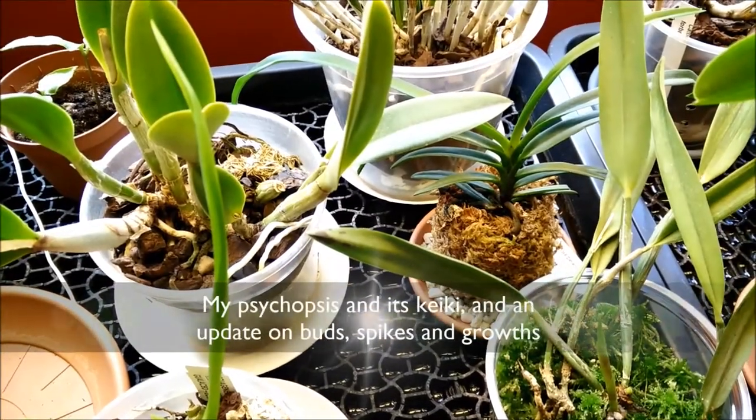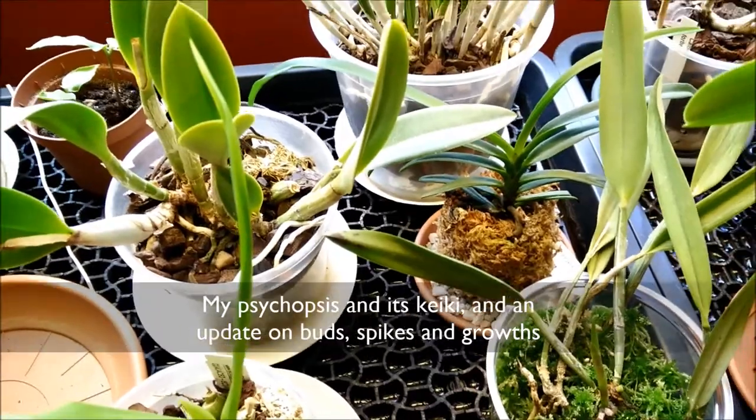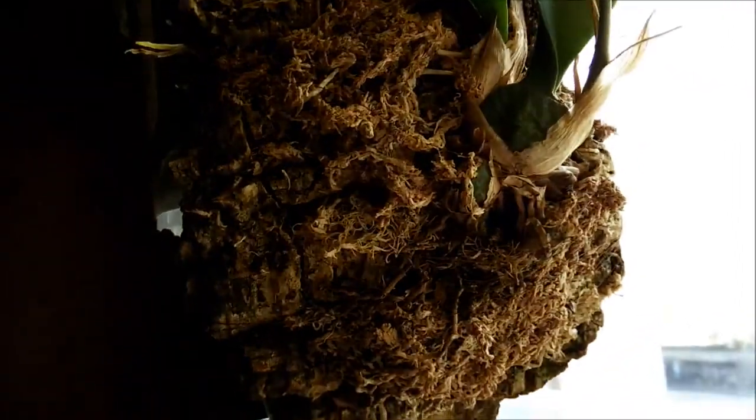Hi guys! I want to show you my psychopsis. If you remember from a previous video, it had some bulbs that had rotten. I managed to remove them.